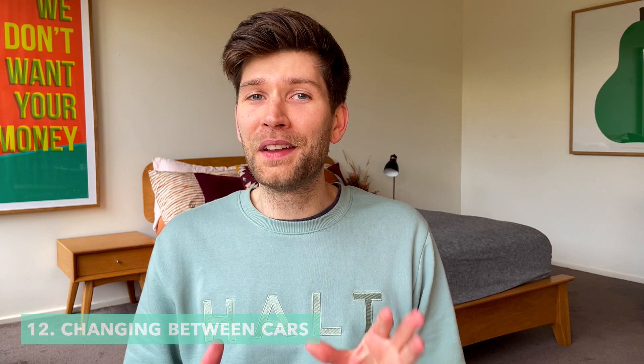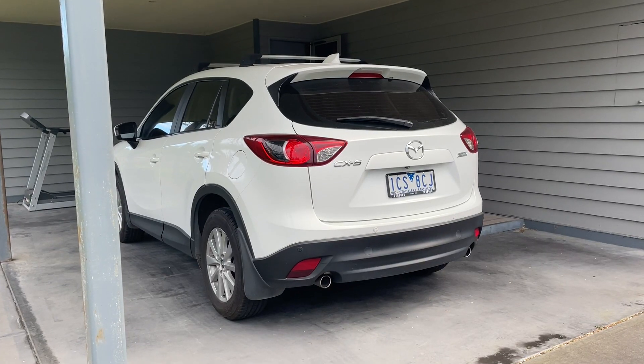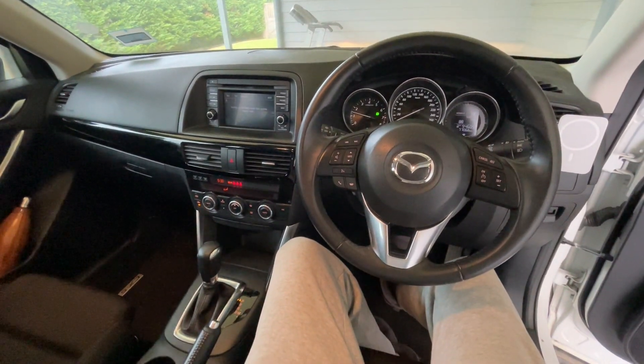Number 12 is not Tesla's fault, but it is a reality of owning an electric car — and that is switching between your electric car and a conventional car. This is something that has really thrown us off. We own a 2014 Mazda CX-5, and when we get in that car to drive it anywhere, it takes us a hot minute to get used to the different setup.